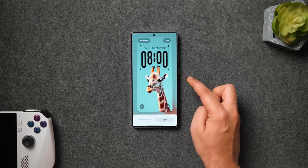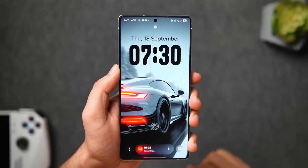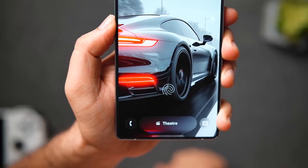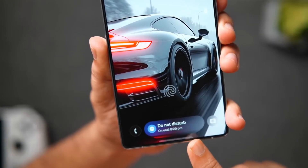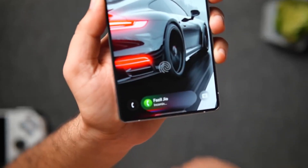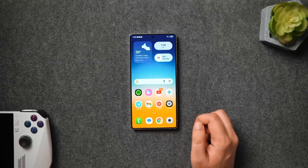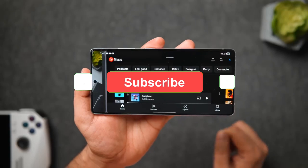Now let's talk design. Samsung has refined its visual language even more. The notification shade and quick toggles now have a cleaner, flatter look that feels closer to Android's Material You, but still distinctively Samsung. Icons have slightly softer shadows, widgets blend better with wallpapers, and dark mode now adapts its contrast dynamically so it never looks washed out or too harsh.